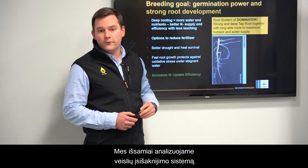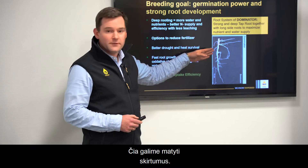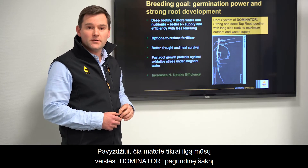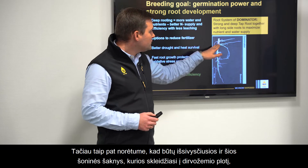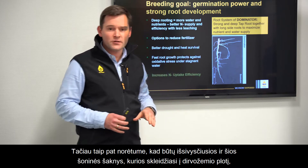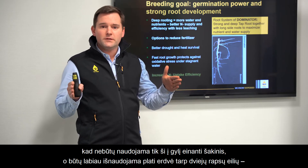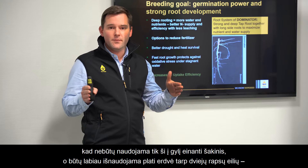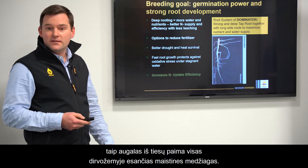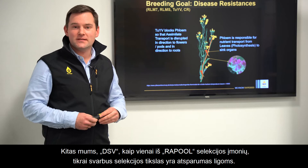In our daily breeding work we characterize the rooting system of all new varieties in detail and can see clear differences. We want a really long taproot — as seen in Dominator for example — but also side roots that spread broadly into the soil, so that not just a narrow strip in depth is used but the broad area between the two rows of oilseed rape, ensuring that all available nutrients in the soil can be taken up by the plants.